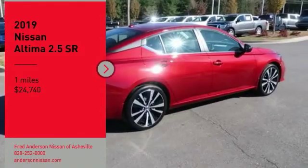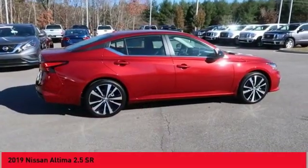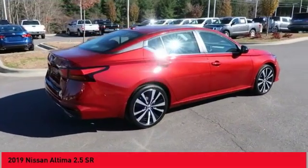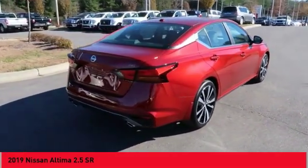We are pleased to show you the 2019 Altima. The Nissan Altima offers advanced features to make life easier, including push-button ignition, which comes standard.